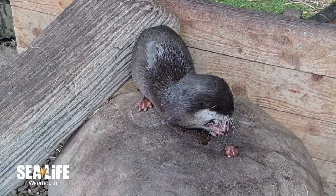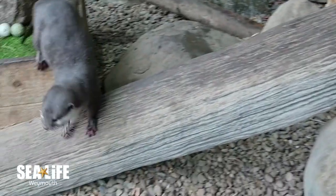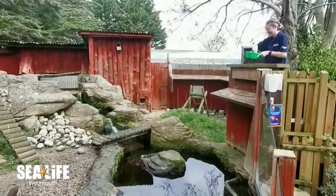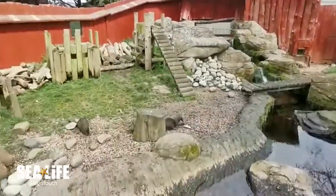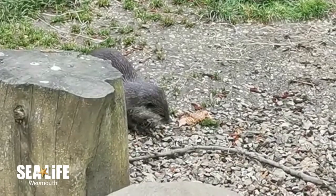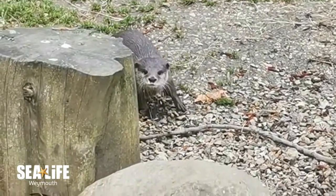As wild otters have a very varied diet, our otters at SeaLife also have a varied diet. They are fed on a mixture of white fish, red meat, chicks, fruit, and vegetables. We also give our otters monkey nuts, and by chewing into the nuts and breaking the shells, the shells rub against their teeth, so they act as a natural toothbrush. The shells help to dislodge any debris stuck between their teeth, and help to keep them nice and clean, and their gums nice and infection-free.